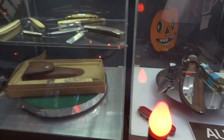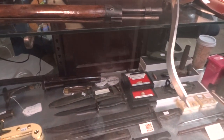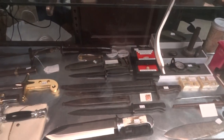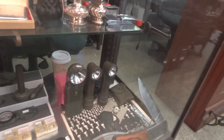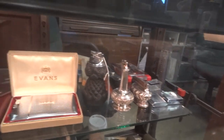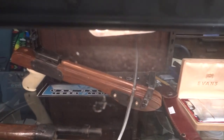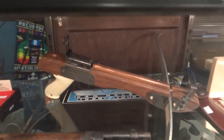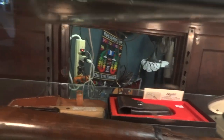Some more knives. These are our swords. Bayonets. That's the old crossbow from Wham-O — back in '75 they produced that. Some more beautiful knives.